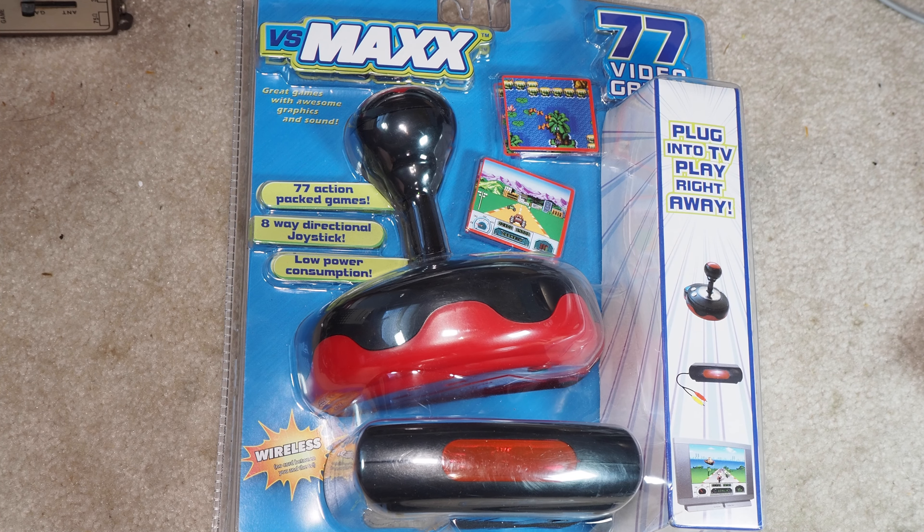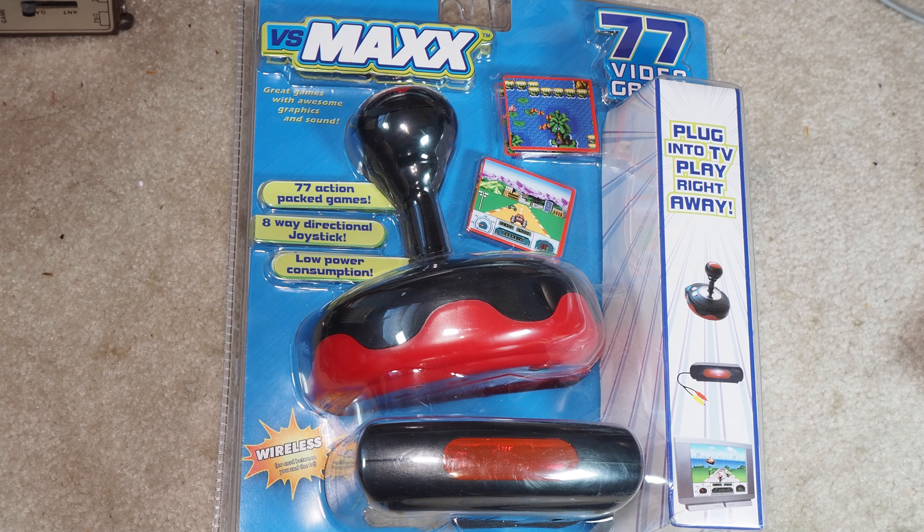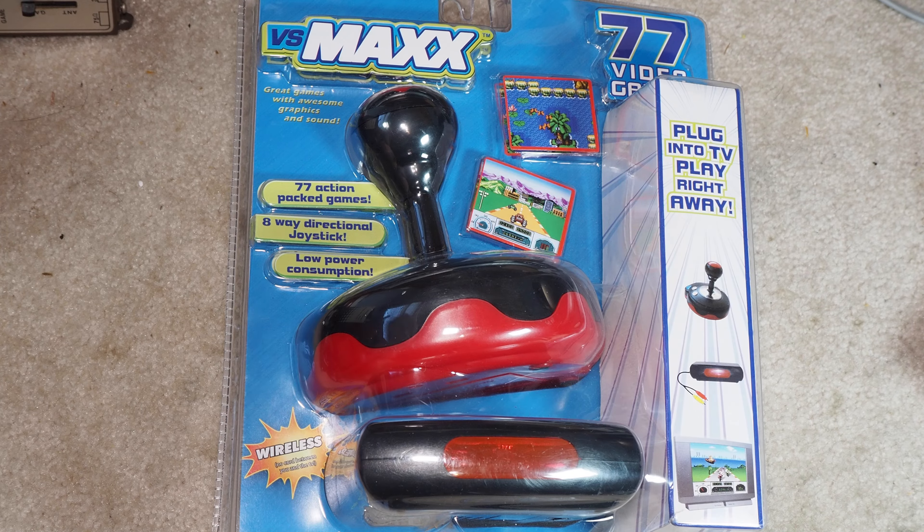Welcome to 'Will It Work on Kevin.' Today we got another Versus Max — this one's got 77 video games in it. It also has a wireless joystick that comes with it, with low power consumption because it's using infrared, which everybody loves — not really, but that's what they decided to go with.